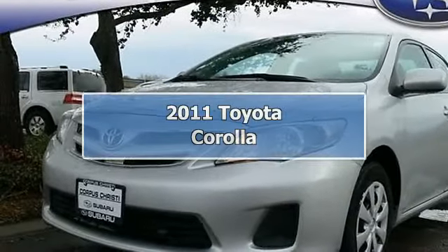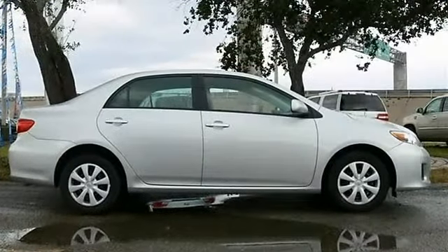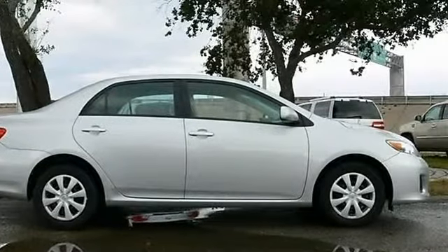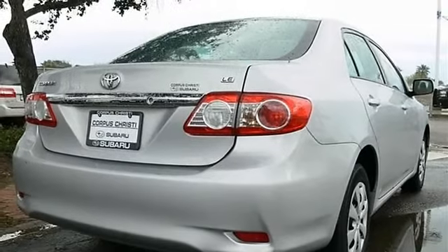2011 Toyota Corolla 4-door car. This vehicle features the following equipment: automatic, I4, 1.8L, FWD, ash fabric seat trim, classic silver metallic, front wheel drive.